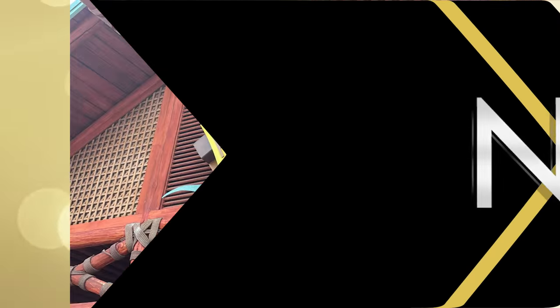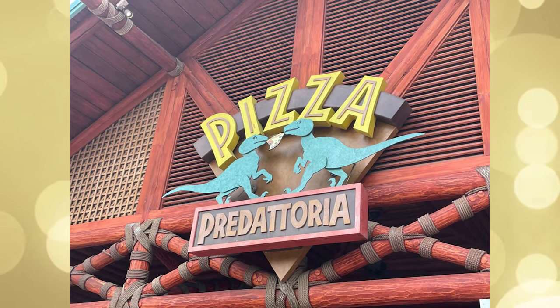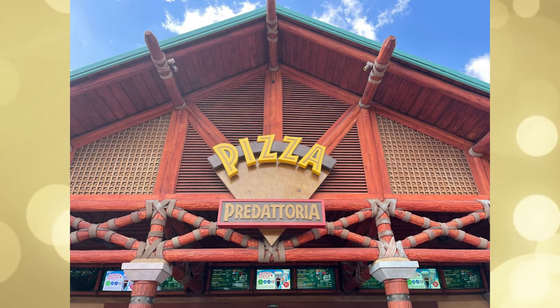The two dinosaurs fighting over a slice of pizza are currently missing from the Pizza Predatoria sign at Islands of Adventure. This is my favorite sign in all of Universal, and I'm very upset it's missing again. The dinos are supposed to move back and forth as they tug on a slice of pizza, but they broke recently and now they've vanished. Hopefully they will return soon — we will be watching very closely because we love them.